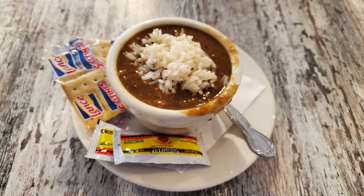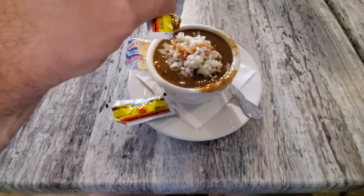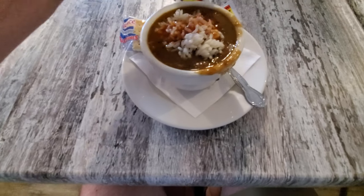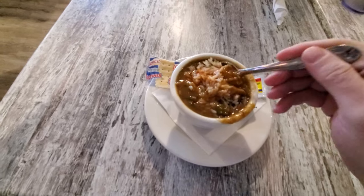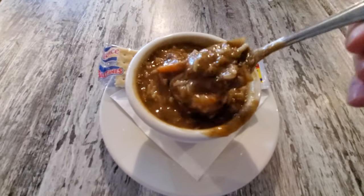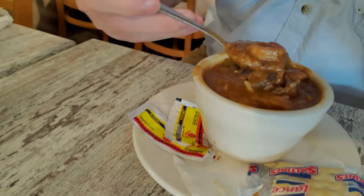I started off with a seafood gumbo — there is a lot of rice in here. They didn't have any hot sauce on the table, so they gave me little packages of Louisiana hot sauce, which I've actually never seen in a restaurant before. I'll go ahead and add a little bit in here. Let's mix it up and see what kind of seafood we have. So far I'm seeing mainly some shrimp, a little okra in there — I don't believe I see any crab or really any other seafood in here.